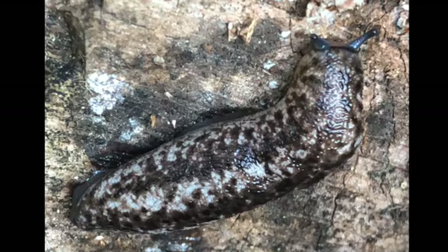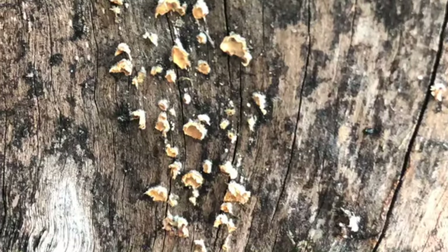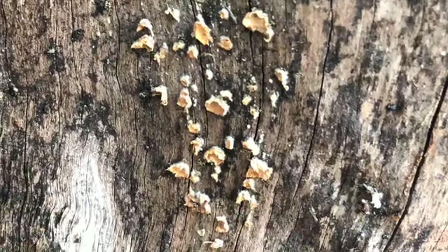A large mantle slug slowly crawled below the crevice. Crowded parchment fungi speckled the tree bark, while some fragments of bushy beard lichen had fallen to the ground.